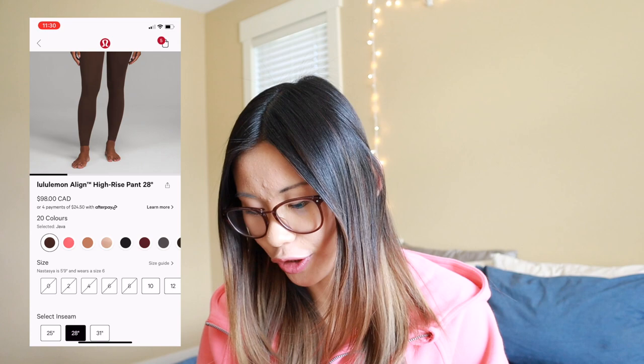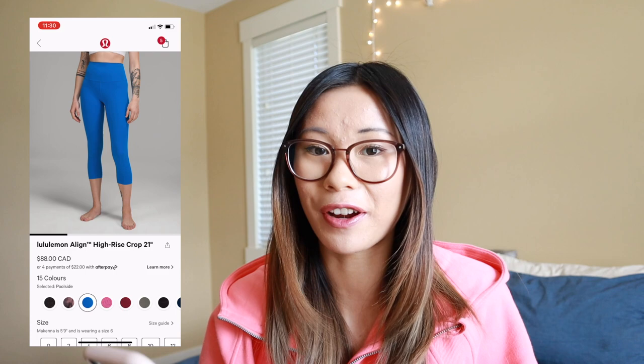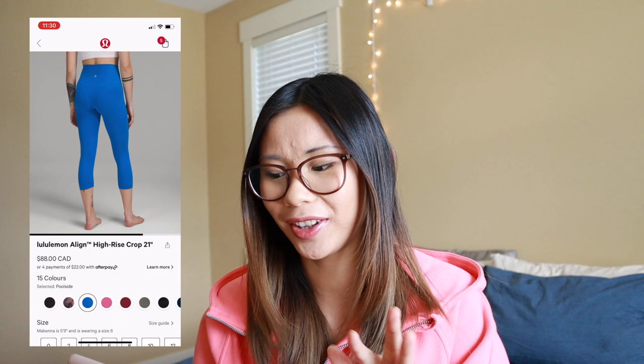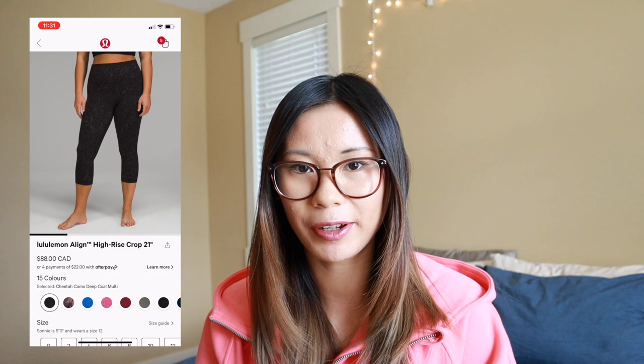We also have a few new Align crops — this is the 21 inch version, and honestly I'm not a huge fan of it. Poolside has been a very popular color so far — it is a very bright vibrant blue, definitely looks like a pool shade of blue, very accurately named. Unfortunately the 21s are just too short for me, they look really awkward. We also have a new Diamond Dye — Seashell Smoky Topaz Graphite Gray — which is definitely more bold and out there than the other diamond dyes. I would have to see it in person to gauge whether it's too much. We also have Cheetah Camo Deep Coal Multi — cheetah seems to be really popular right now, there are a couple Swiftlys in the cheetah pattern as well. But 21 inches is just too short for me.